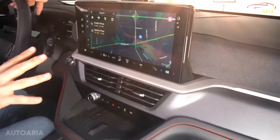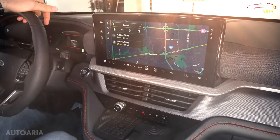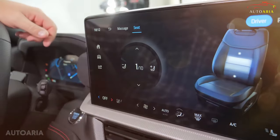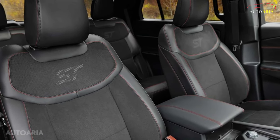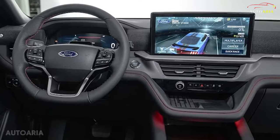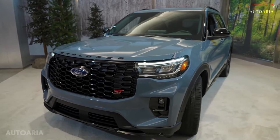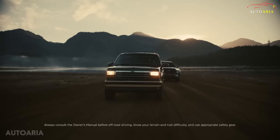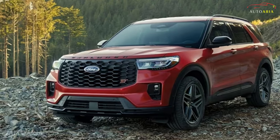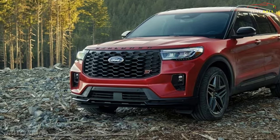Inside, immerse yourself in the premium sound of the 12-speaker Bang & Olufsen audio system, while enjoying the sporty feel of the flat-bottom ST steering wheel. For added comfort, indulge in heated second-row seats and the convenience of power-folding mirrors. For those seeking ultimate versatility, we highly recommend adding all-wheel drive for just $2,000 more. So, why settle for the ordinary when you can elevate your driving experience with the 2025 Ford Explorer ST line?